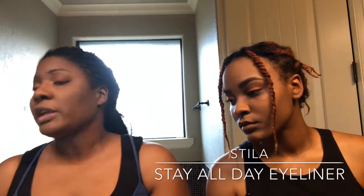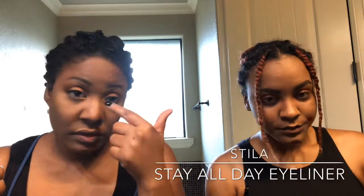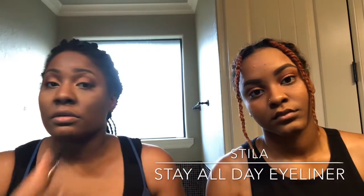I like the pen eyeliner because I have wrinkles on my eyelids and it's easier to control than other types. And I'm going to put just a little bit of shadow on my under eye as well.